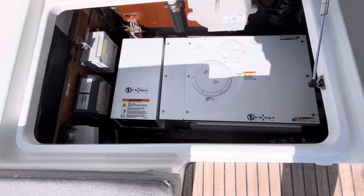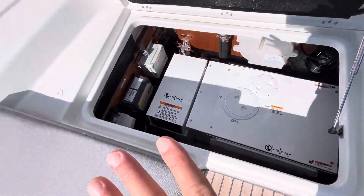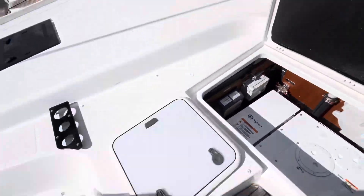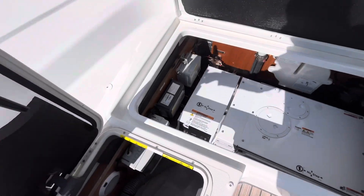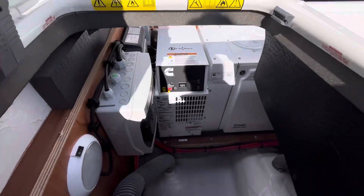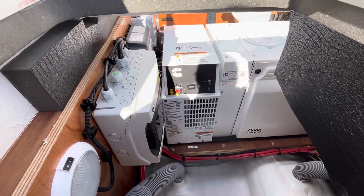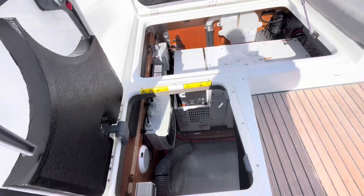It's a diesel Onan Cummins generator. One of the greatest things about the 51 layout is that it provides fantastic access to service the generator — you can get right in there where you need to and change impellers, fluids, belts, and things of that nature.